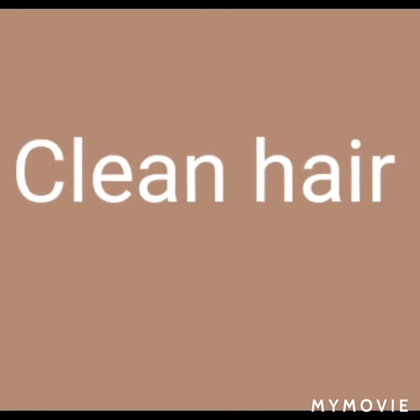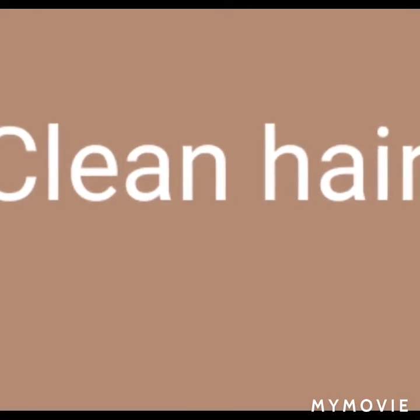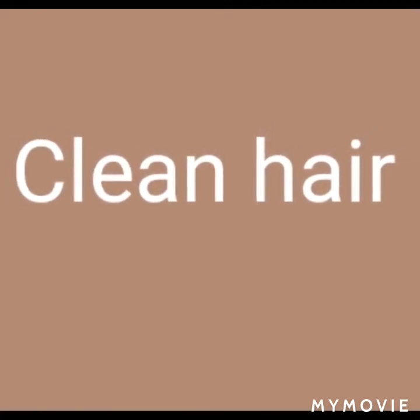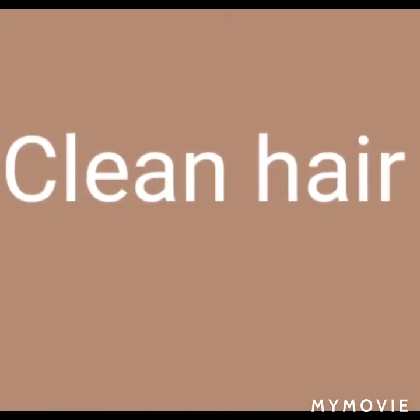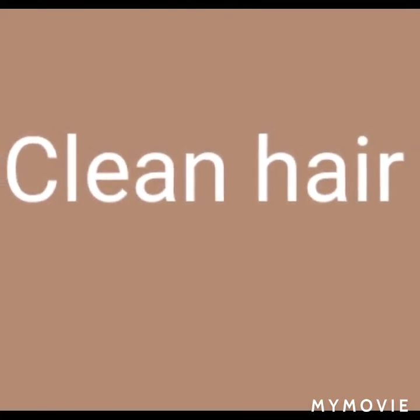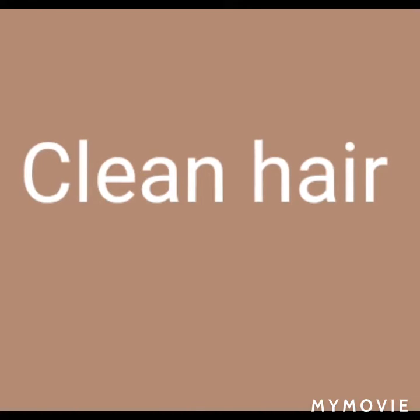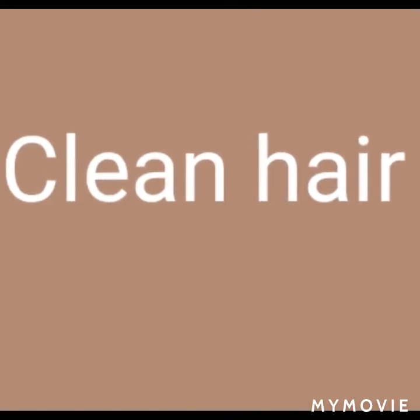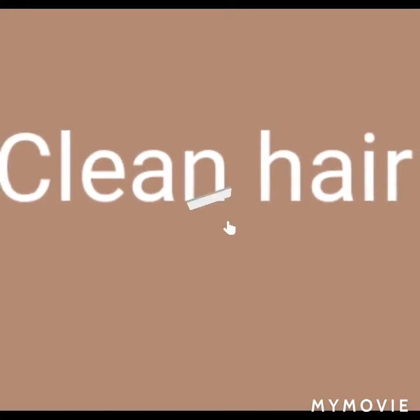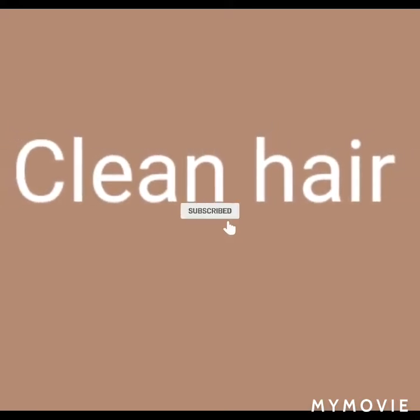Clean hair — this is where hygiene comes in. Keep your hair clean. Make sure there's no backlog of residues or grease on your hair. Let your scalp be clean, let your pores be open and clean. When you have clean pores, you have a healthy scalp, your hair will be healthy and will grow well.